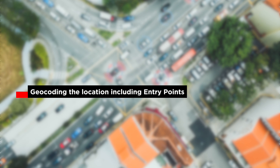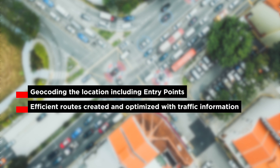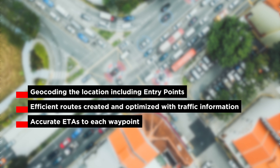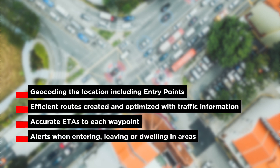TomTom enables a business to optimize its delivery process by providing delivery identification through geocoding — that includes entry information such as parking areas — the most efficient route using all available information including traffic, an accurate estimate of arrival time at each waypoint along the route, and geofencing alerts that allow the application to react to events such as when the driver enters or exits an area, or when they have been staying within an area for too long.